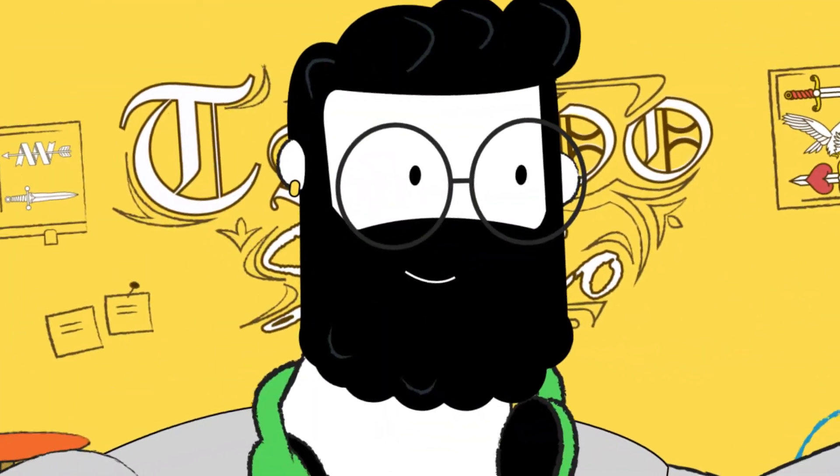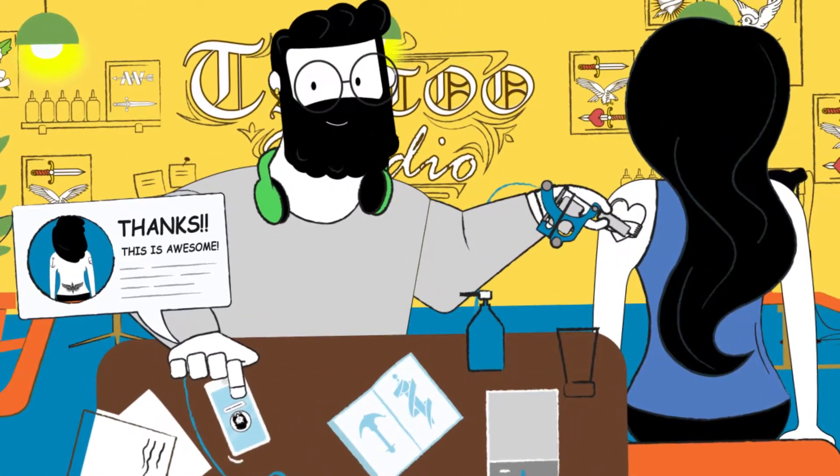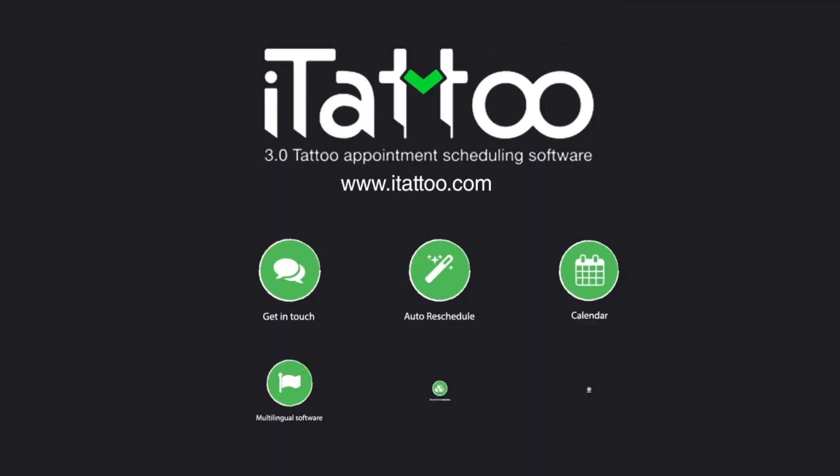iTattoo's easy interface makes it simple for artists to build relationships with customers, so they become customers for life. Go online and download the iTattoo app today.